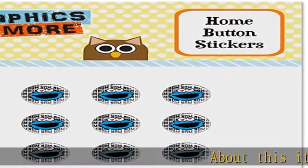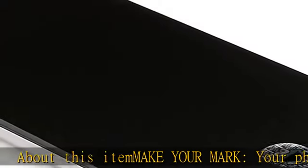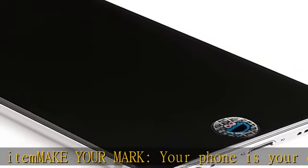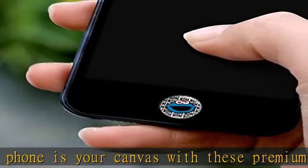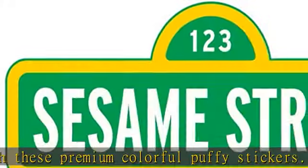Make your mark — your phone is your canvas with these premium colorful puffy stickers designed to take a beating. Our puffy phone stickers fit Apple iPod Touch, iPad Air Mini, iPhone 5, 5c, 5s, 6, 6s, 7, and 7s Plus devices.